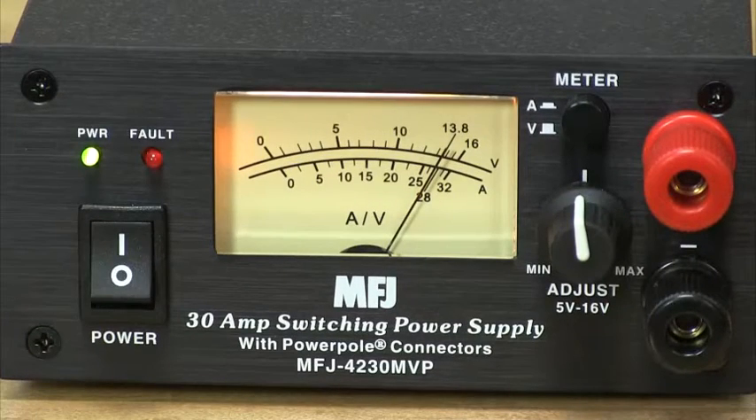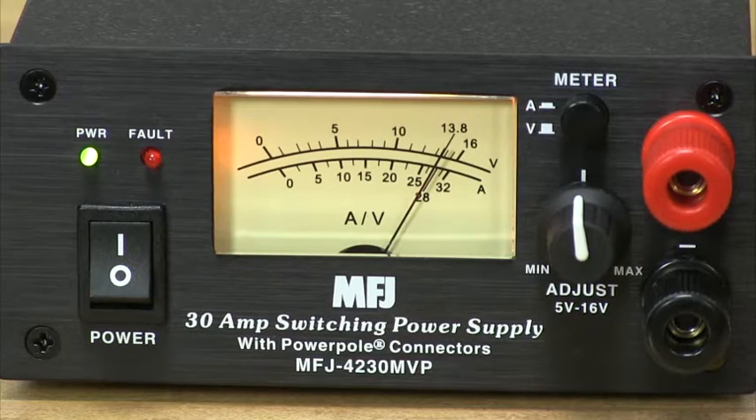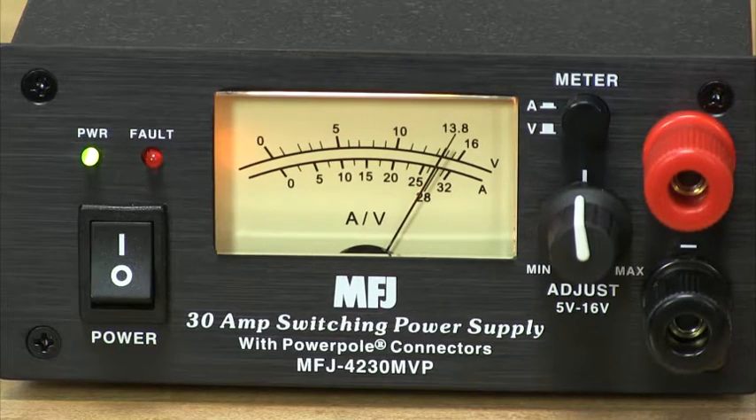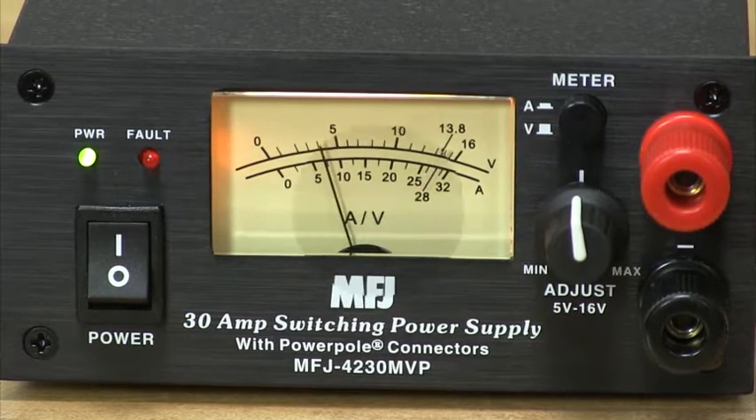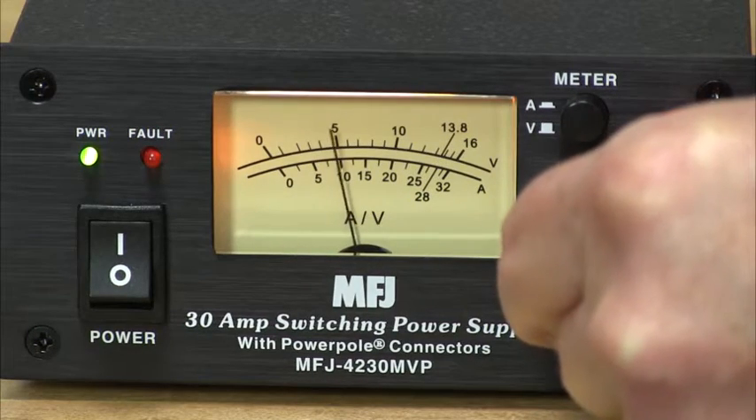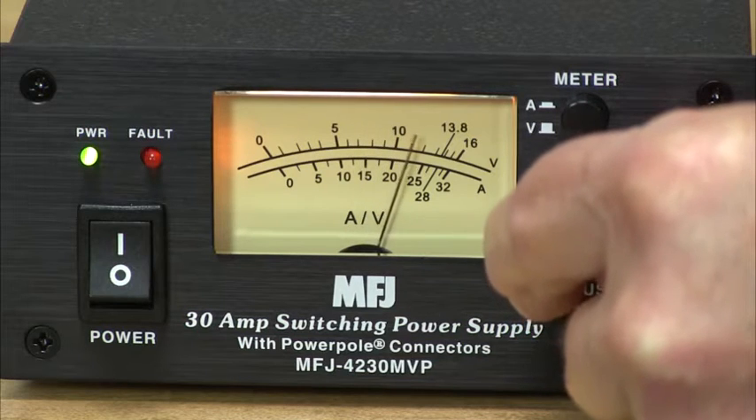It's perfect not only for space-limited installations, but also pack-and-go for field day, DX-expeditions, camping, hiking, or on your next business trip or vacation to some faraway place. The MFJ 4230MV gives you 25 amps continuously or 30 amps surge at 13.8 volts.